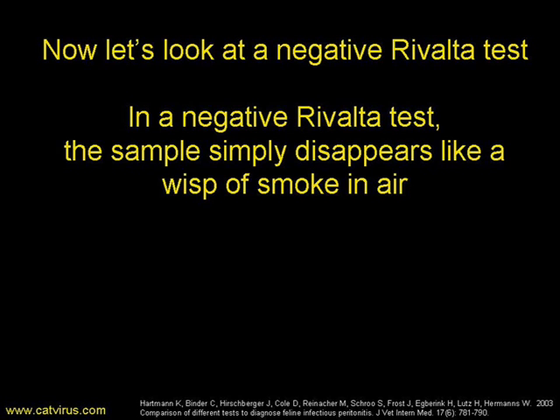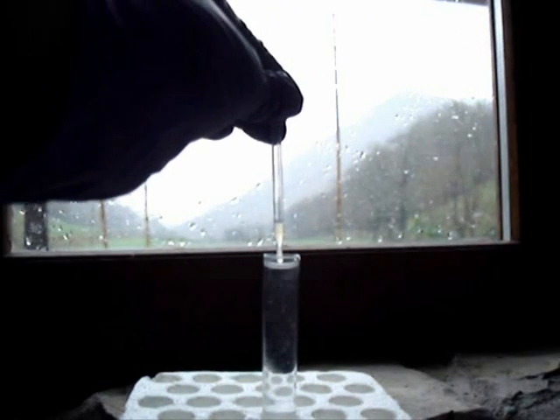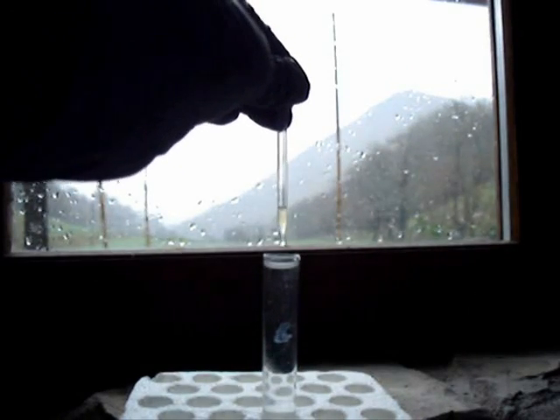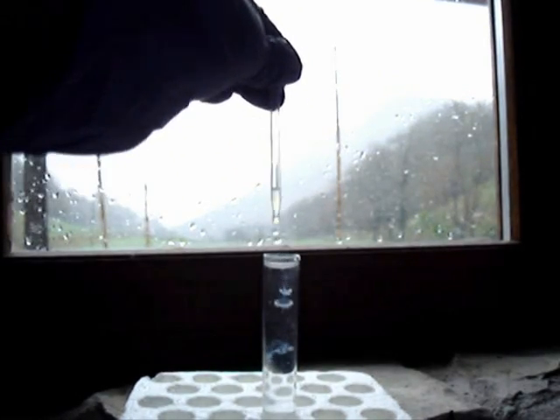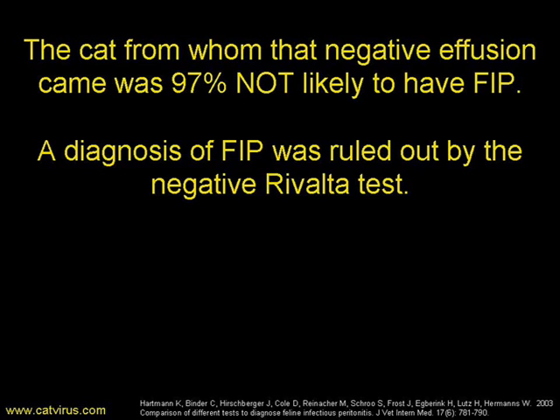So now we know what a positive sample looks like — what does a negative look like? Well, the negative ones simply evaporate in the mixture; they just disappear like a wisp of smoke in air. The cat from whom that sample was taken is 97% not likely to have FIP. Thus, a diagnosis of FIP was ruled out by the negative Rivalta test.